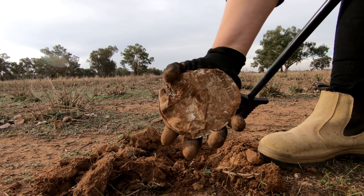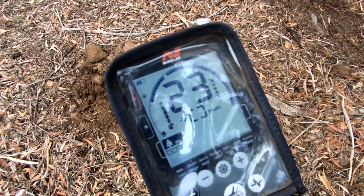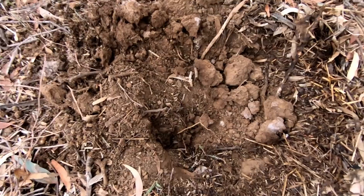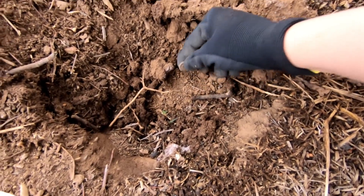It's out of the ground now. Had a nice kind of 22-23 reading but it was quite jumpy. Been digging, took me a bit. It's been a while since I actually found anything — only a bit of junk. Got down, got the pinpointer, and I'm pretty sure it's a little threepence.